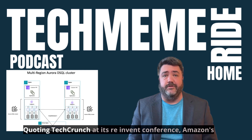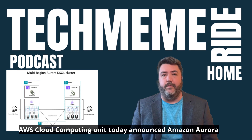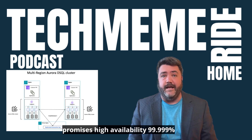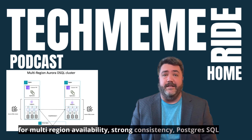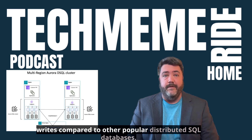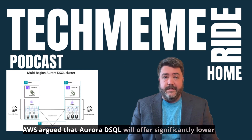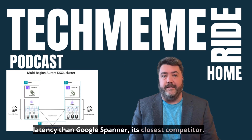Quoting TechCrunch: at its re:Invent conference, Amazon's AWS announced Aurora DSQL, promising high availability — 99.999% for multi-region availability — strong consistency, PostgreSQL compatibility, and 4x faster reads and writes compared to other popular distributed SQL databases. AWS argued that Aurora DSQL will offer significantly lower latency than Google Spanner, its closest competitor.